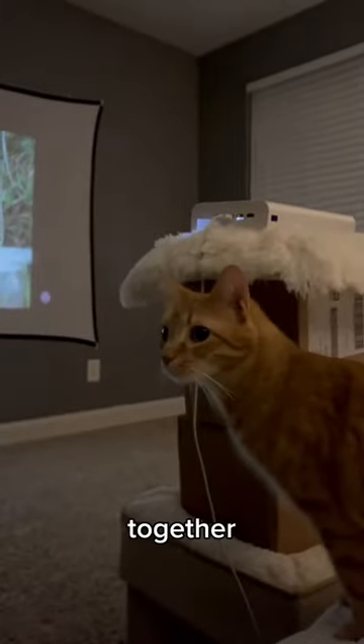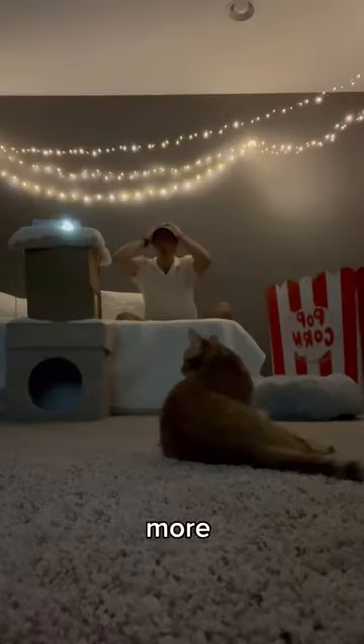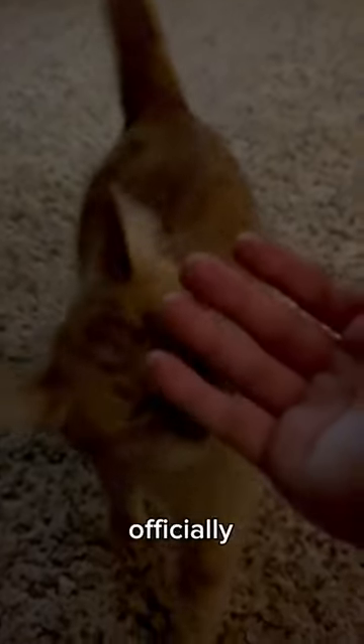We were watching it together, but then he wanted a better view, so he jumped down and got front row seats. But then I was into it more than him because he was just watching me. But then he got really close and it was adorable. And Kurt officially has his own movie theater.